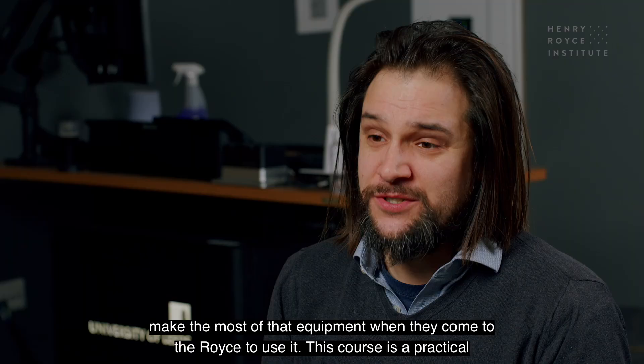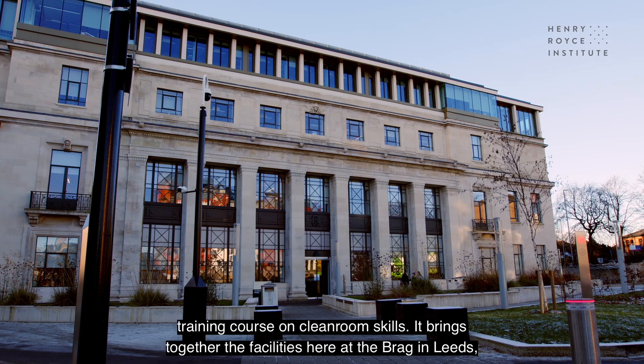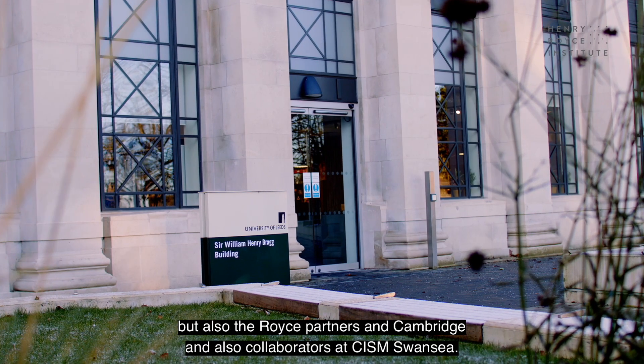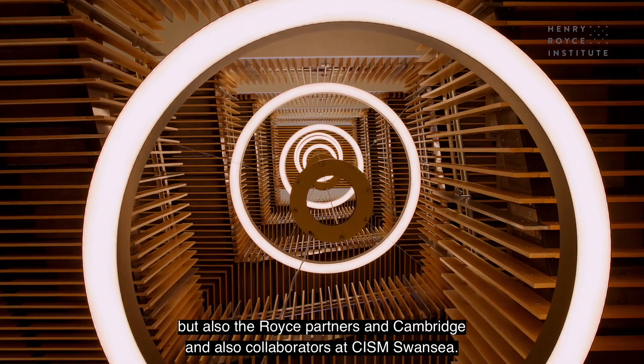This course is a practical training course on clean room skills. It brings together the facilities here at the Bragg in Leeds, but also the Royce partners in Cambridge and collaborators at CISM Swansea.